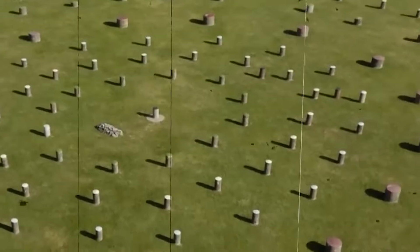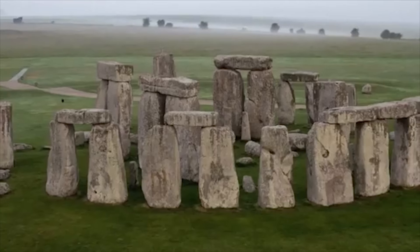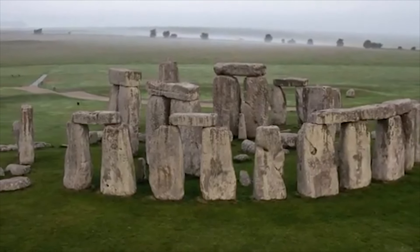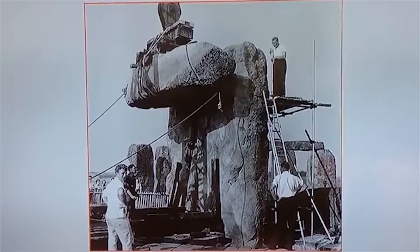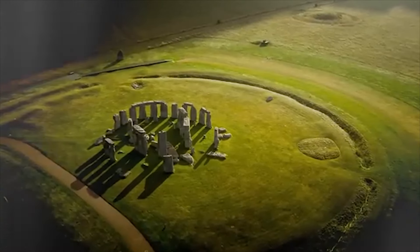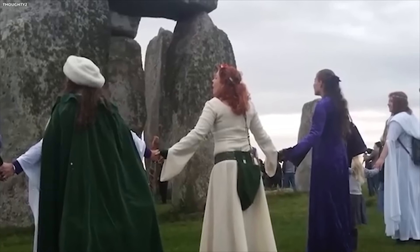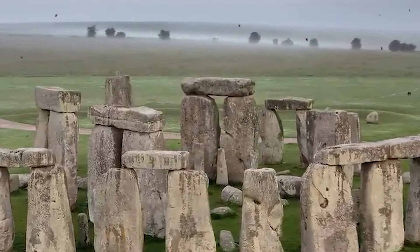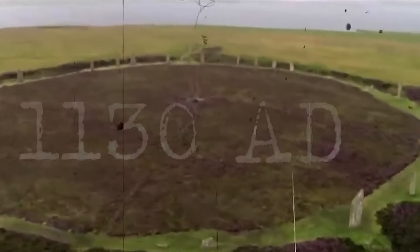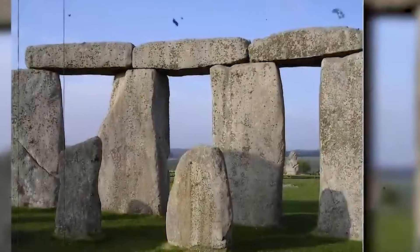A shroud of mystery surrounds Stonehenge's origins due to the absence of written records from its creation period — the culture responsible left no such documentation. The first known written allusions arose in medieval writings around 1130 AD, a huge gap that makes understanding the monument's original purpose extremely problematic. As a result, a multitude of theories have emerged: some believe Stonehenge served as a place for healing or funeral rites, a religious or ceremonial center, or even an astronomical observatory.